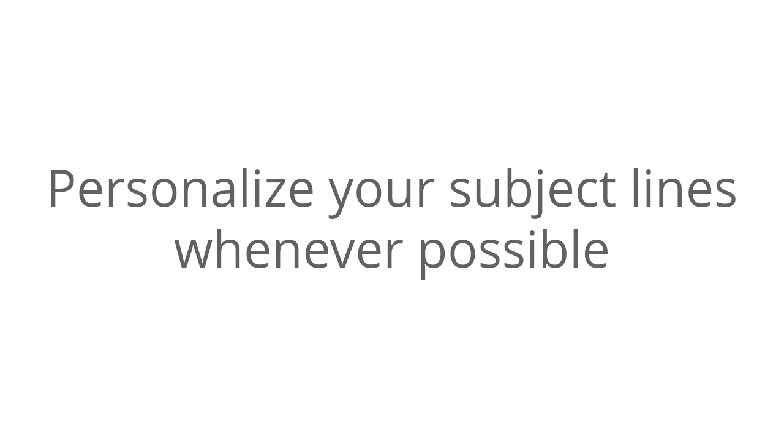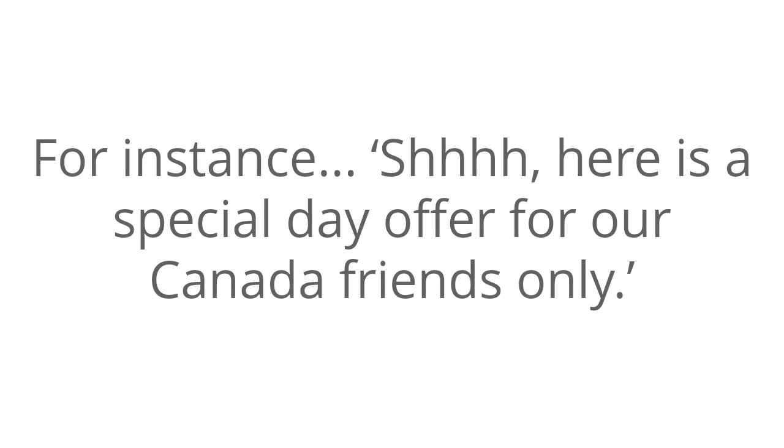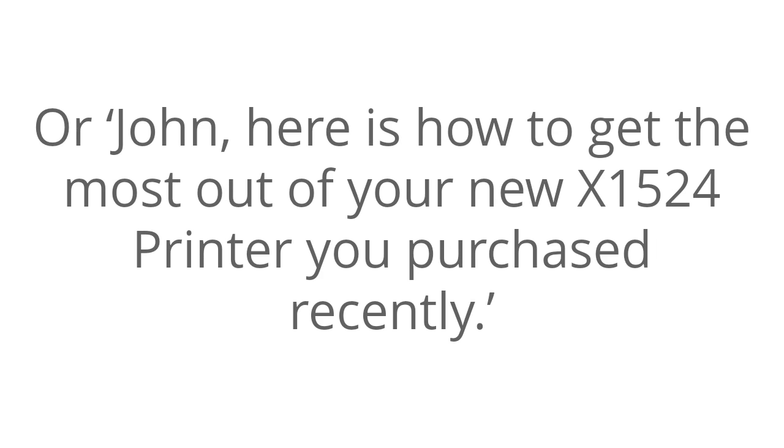Next, personalize your subject lines whenever possible. With this, I don't mean only names — you can include other relatable information as well. For instance, 'Shh, here's a special day offer for our Canada friends only.' Or, 'John, here's how to get the most out of your new X1524 printer you purchased recently.'